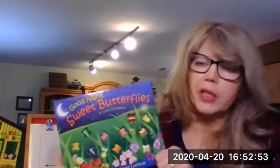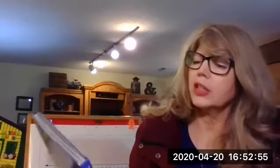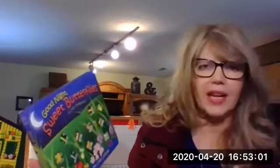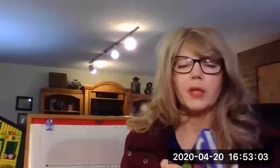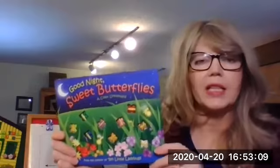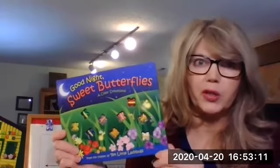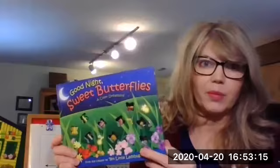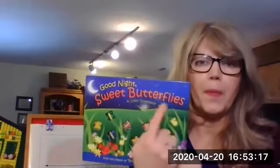Hi, boys and girls, we're gonna read a book — a math numbers book. This book is called Good Night, Sweet Beautiful Butterflies: A Color Dreamland of Counting. And this book was written by Bentley. So let's take a look at this beautiful book. Inside are beautiful pictures with colorful paintings and animals and butterflies.